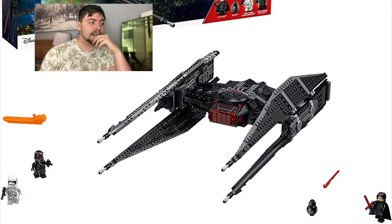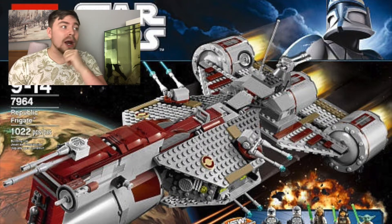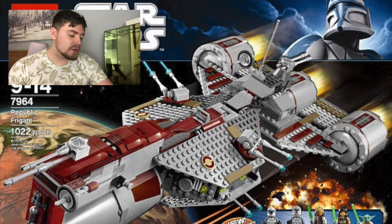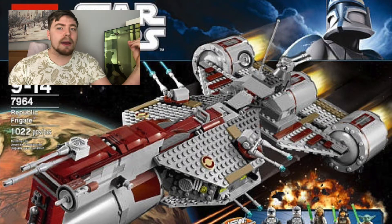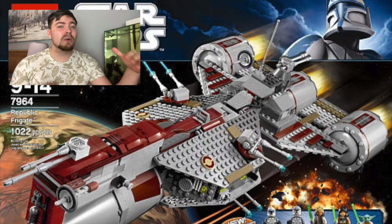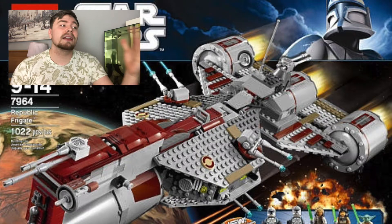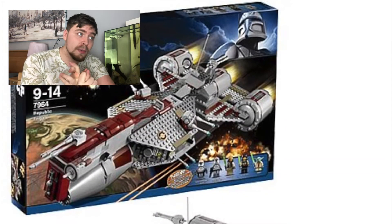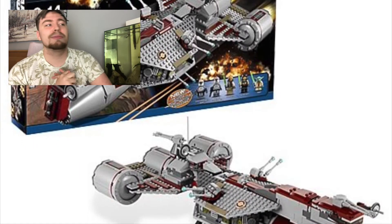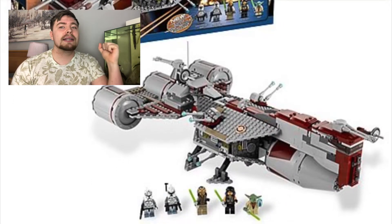Next on the list is the Republic Frigate. This set came out quite a while ago - I think it was 2012 - and it originally cost just over £100. Now you're looking at a price of £120 to £160 depending on the condition and whether you get one with all the parts and characters in good condition. The characters are quite desirable - you get Commander Wolffe, a Wolffe trooper, and three clone jets we haven't had before. It's a really great set.